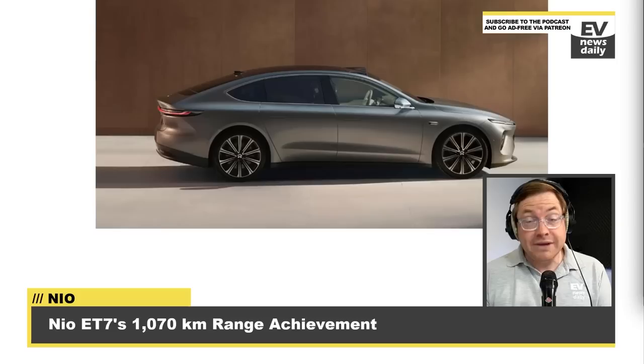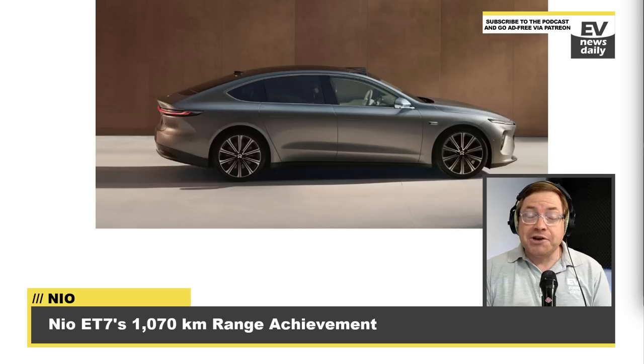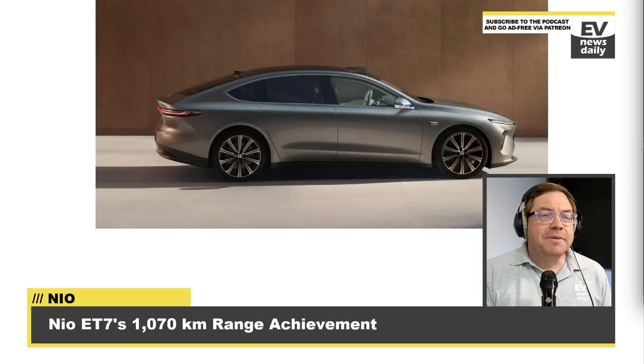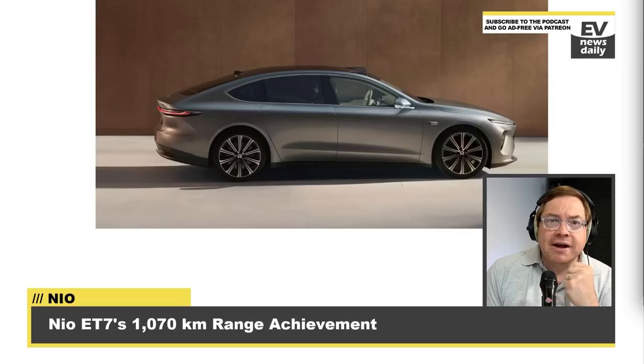As promised, a follow-up on the NIO ET7's range run. The NIO ET7 is now equipped with a 150 kilowatt hour semi-solid state battery in China. They recorded 1,070 kilometres on a single run — that is 665 miles — which is incredible, 665 miles of real-world range. This was not three different vehicles doing three different routes with one going the furthest by much. The performance was part of a real-world range challenge for the new ET7 sedan, conducted on April 16th.